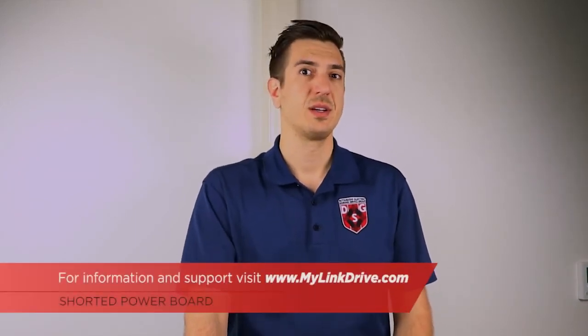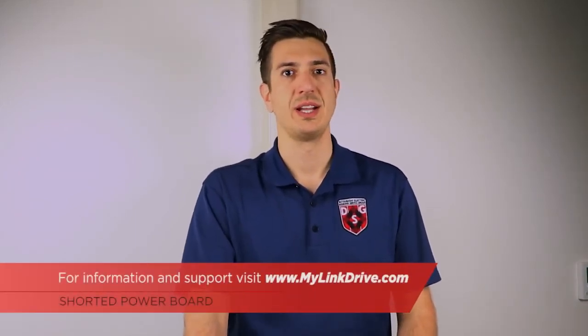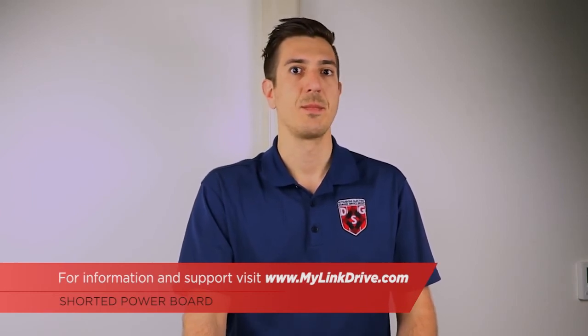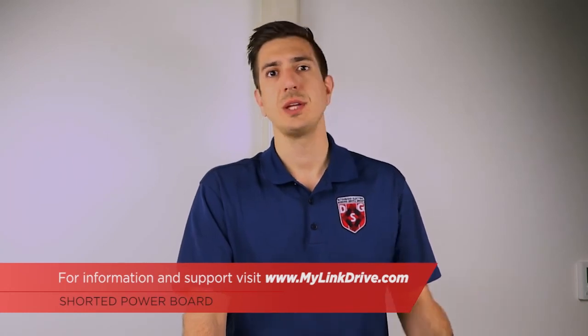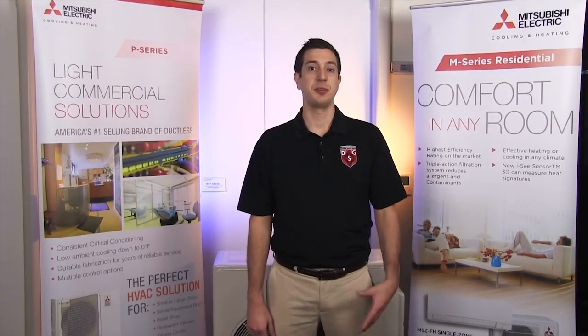We hope you enjoyed the video. For additional information, especially wiring schematics, please feel free to visit our website at www.mylinkdrive.com. If there's a topic you'd like to see discussed in the future, please feel free to leave a comment below. Thanks for watching. Make sure to subscribe to our channel for future episodes of Tech Tips and Homeowner Help.